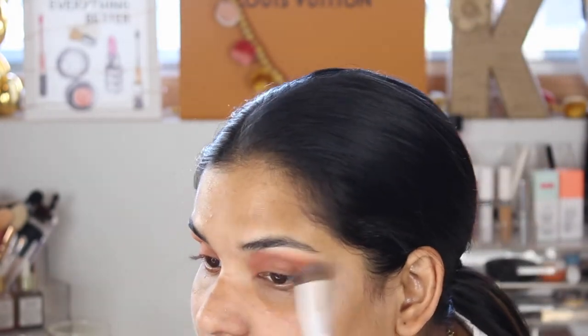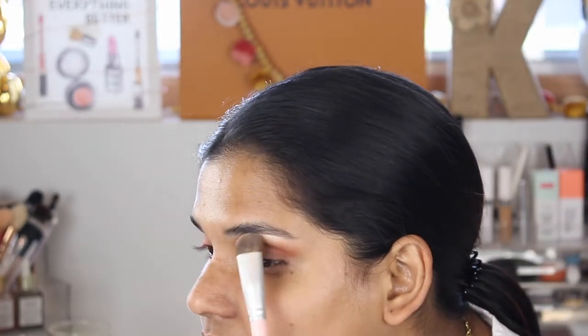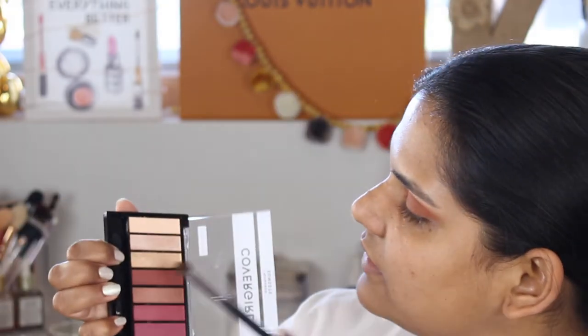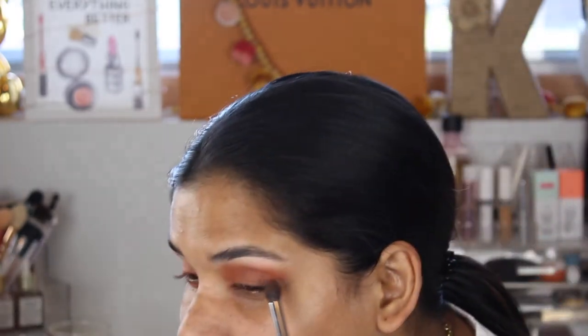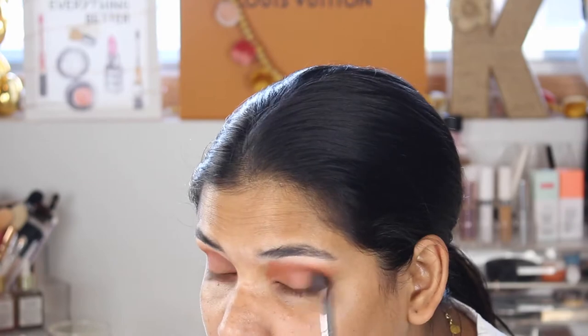I use this brush for highlighting my brow bone all the time, so I'm gonna dip into the matte bone color. As you guys can see, I'm not very precise when I do stuff sometimes when it comes to my eyes. This is blending pretty well. I want to put some shimmer in, so I'm going to go with the next shade and just hit it right where my brow kind of curves in. Then I'm going to go back in with this brown shade and blend a little bit more. Now I'm going to go in with this shade — it's like another reddish brown — and just hit the outer corner. My eye looks are very simple, I don't usually do a whole lot of crazy stuff.